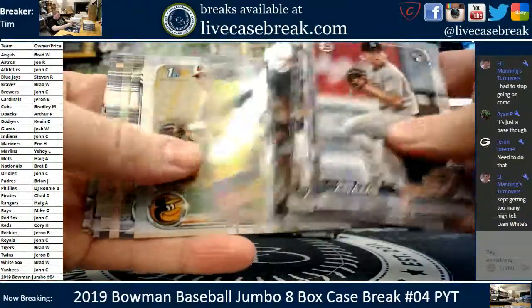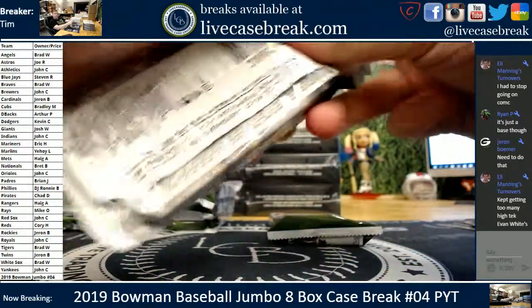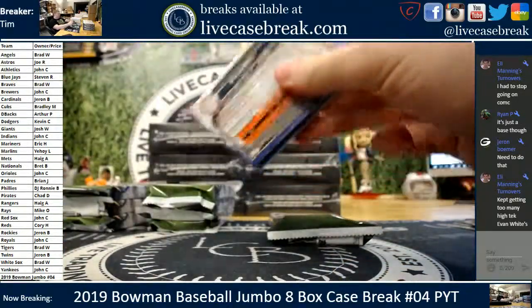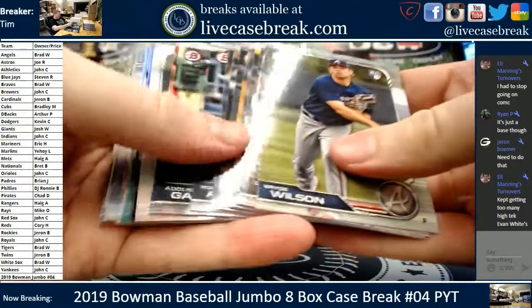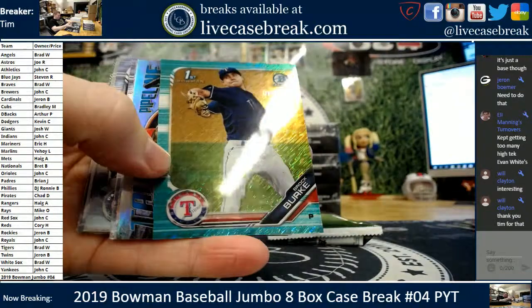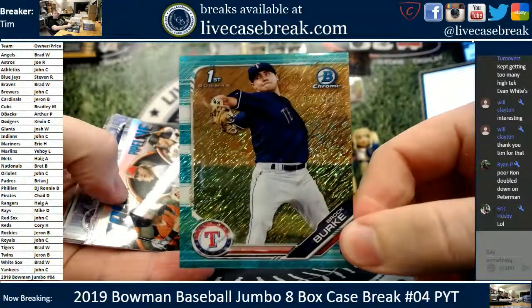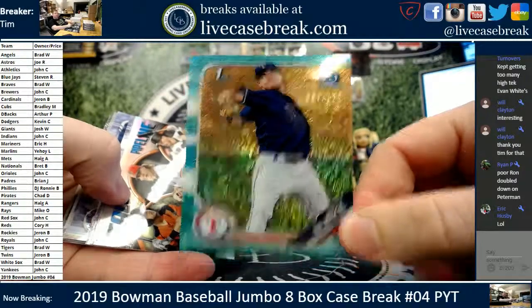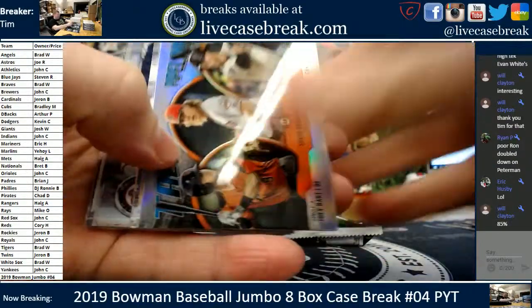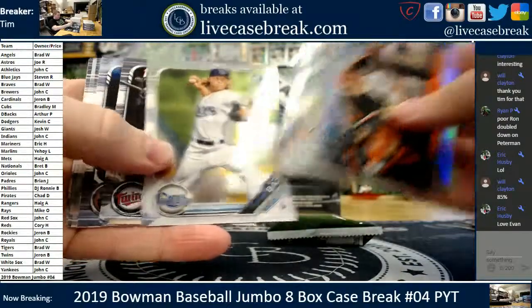Nothing in the next box — chromes and inserts. You're buying up Evan White? We got a Brock Burke, Rangers, Aqua to 125. Pipeline Giants. Daniel Johnson, Ronaldo Hernandez, and Boz.